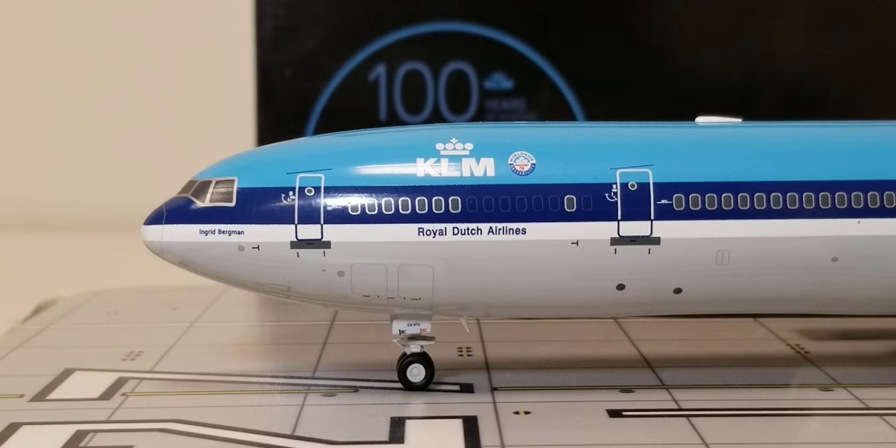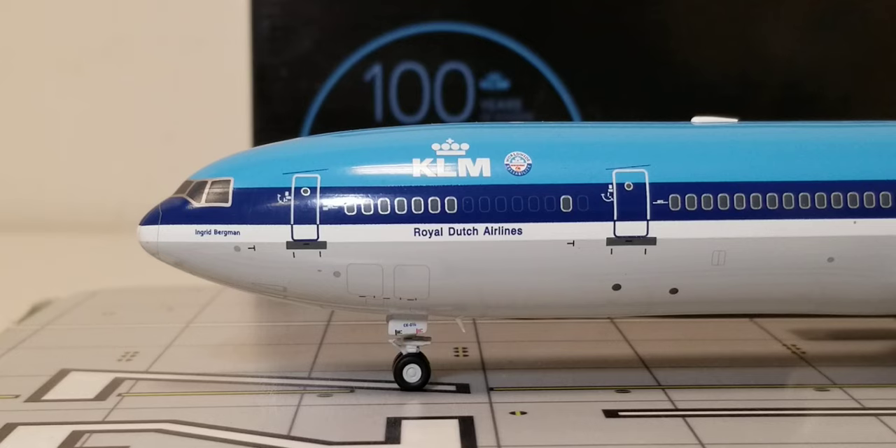This KLM MD-11 was christened with the name Ingrid Bergman, in honorary tribute to the Swedish legendary actress born on August 29, 1915, in Stockholm, Sweden. She was a three-time Academy Award-winning actress who starred in European and American films, television movies, and radio, with a career spanning over 50 years, considered one of the most iconic and influential screen figures in cinematic history. Ingrid Bergman passed away on August 29, 1982, in London, England, at age 67, and this aircraft was officially named in her honor after delivery to KLM on April 25, 1997.